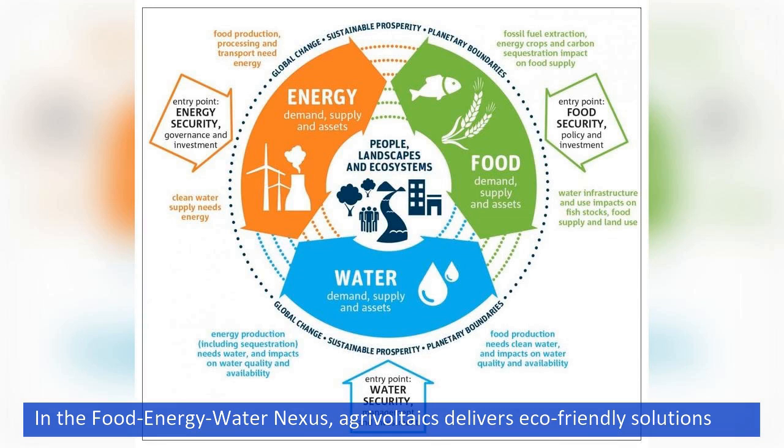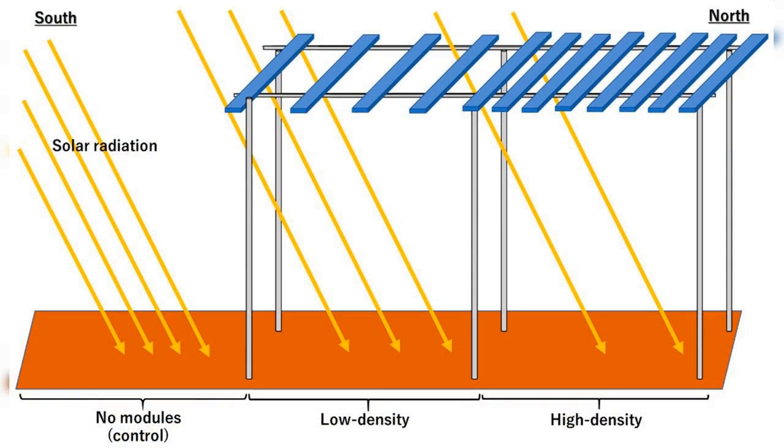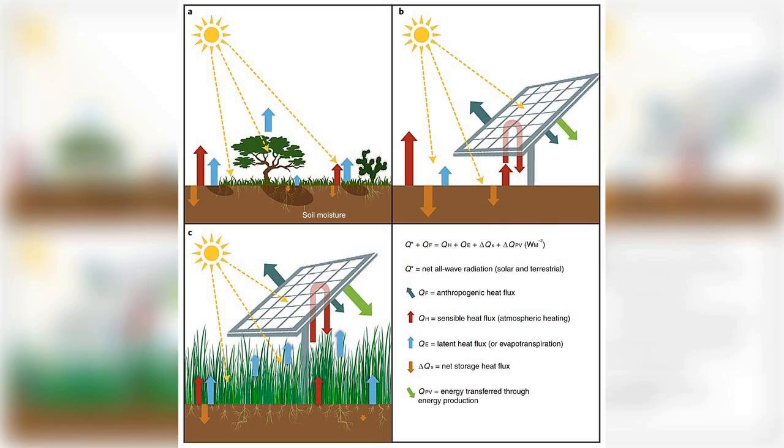In the food-energy-water nexus, agrivoltaics delivers eco-friendly solutions. The plants, protected by the solar panels from the worst of the midday sun's rays, become little evaporative coolers on the landscape. They take up carbon for photosynthesis by opening up their pores, or stomata, while letting water escape from their leaves and creating a cooler microclimate.